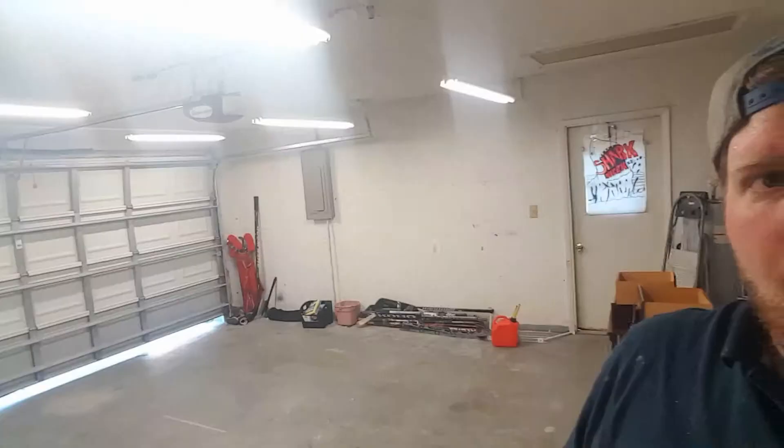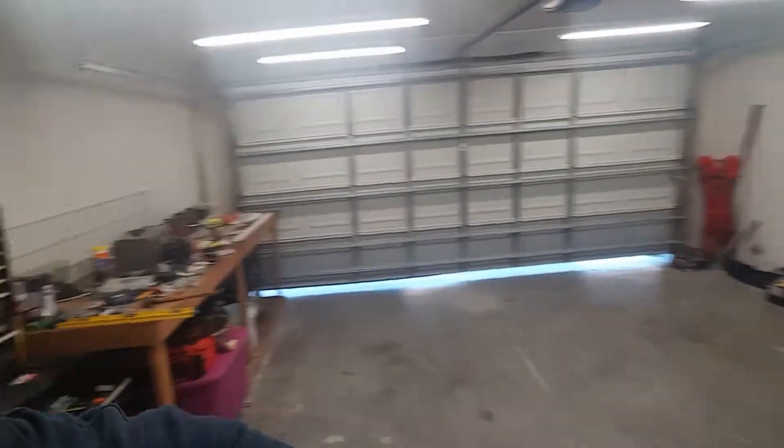Lights are up — ready, on your mark, get set: let there be light! It is bright in here now, everything looks good. Let's get some more stuff in here, clean up the benches, and get this place together.